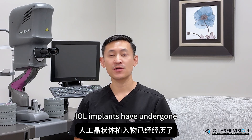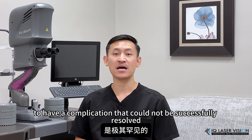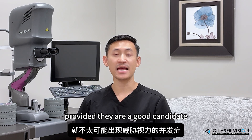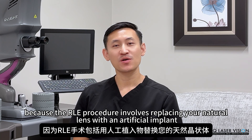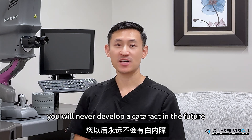Eye wall implants have undergone rigorous FDA testing to prove their safety and efficacy. As such, it is exceedingly rare to have a complication that could not be successfully resolved. Thus, patients are very unlikely to have a vision-threatening complication, provided they are a good candidate, which will be deemed at your pre-op exam with thorough testing. Because the RLE procedure involves replacing your natural lens with an artificial implant, this means you will never develop a cataract in the future.